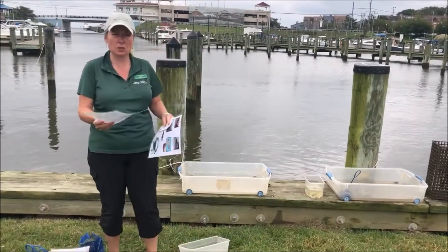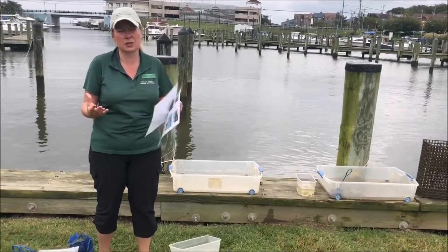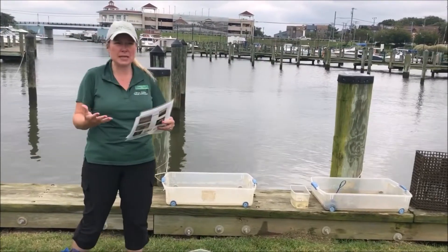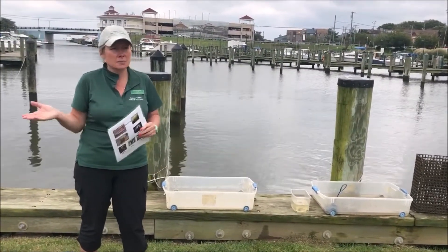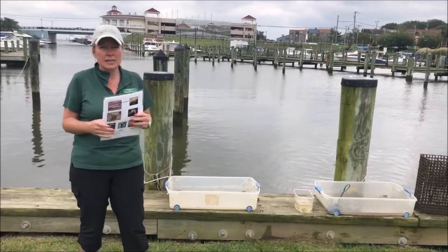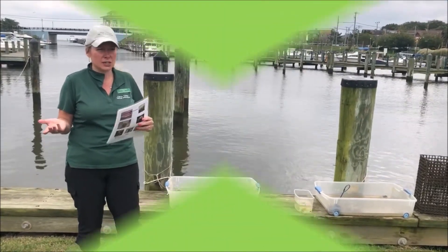What we want to do at this station — we have a couple of goals for you at the reef station. One is we're going to try to determine how healthy Fishing Creek is based on the variety of animals that you find here. As Miss Tanya mentioned in the Fishing Creek report card earlier, we need to find at least four different species of animals here at Fishing Creek.